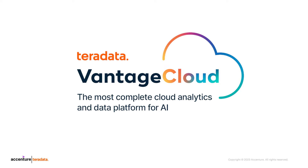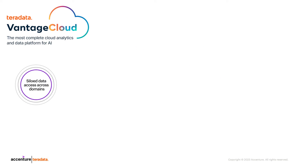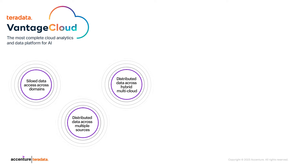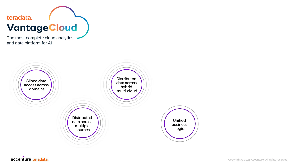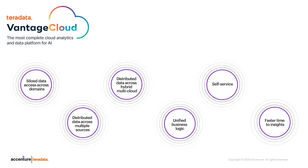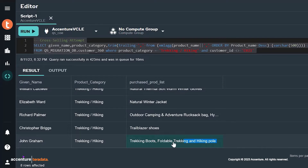Vantage Cloud is the ideal platform for deploying LLMs for retail personalization. It enables siloed data access across domains, distributed data across multiple sources, distributed data across hybrid multi-cloud, unified business logic, self-service, and faster time to insights. Let's visualize the data fabric that supports this interaction.